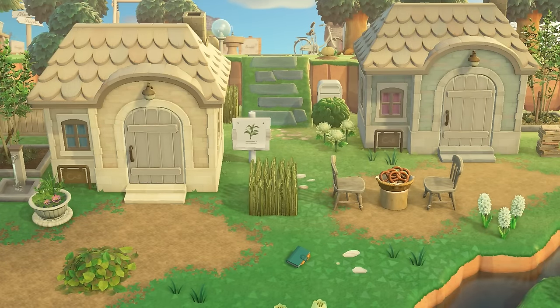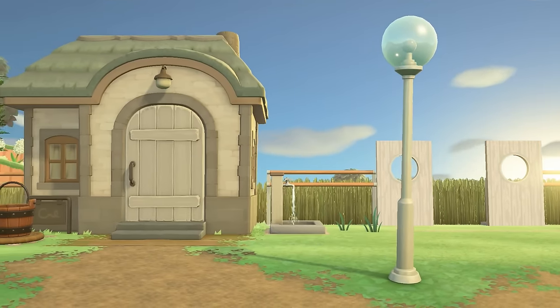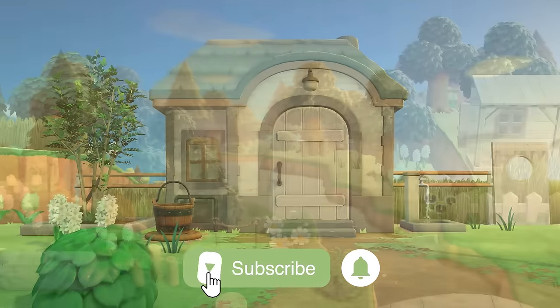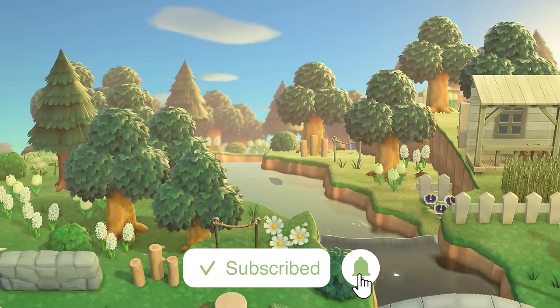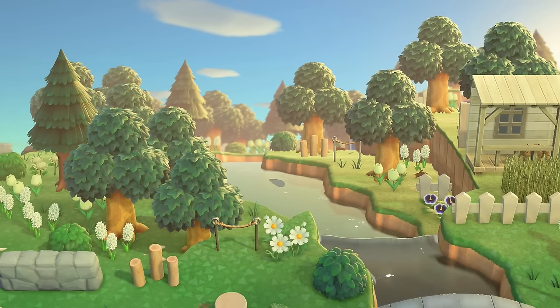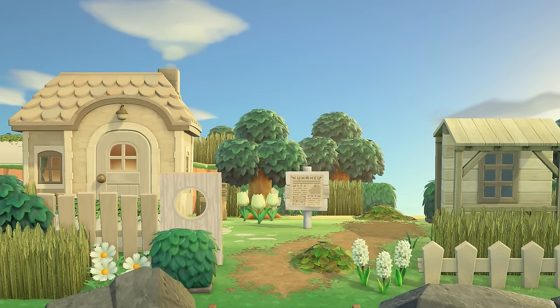This island is truly so sophisticated and serene. It's definitely one that celebrates the harmony of nature and thoughtful design — it creates such a peaceful and welcoming atmosphere. If you haven't already, make sure to subscribe to my channel. We are so close to hitting 100,000 subscribers here, which is so wild to me. Thank you guys so much for joining me on this tour, and I will see y'all at the airport.